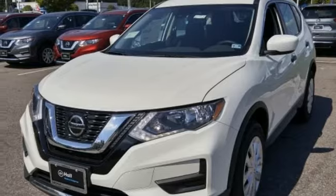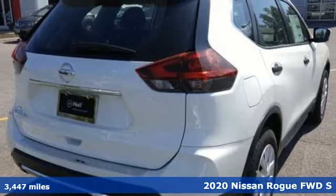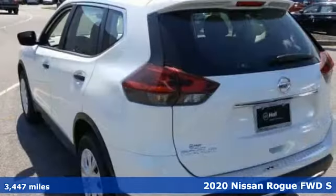It's a 2020 Nissan Rogue. Long, tall, or wide, there's plenty of cargo and passenger space inside this sharp-looking crossover.